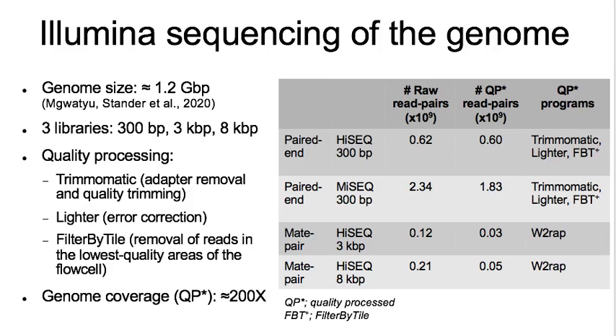For Illumina sequencing, three libraries were constructed: one paired-end 300 base pair insert library, which was sequenced using MiSeq and HiSeq, and two mate-pair libraries with insert sizes of 3 and 8 kilobase pairs, sequenced using HiSeq. The data was quality processed using Trimmomatic for removal of adapter sequences and quality trimming, Lighter for error correction, and Filter by Tile for removal of reads in the lowest quality areas of the flow cell.